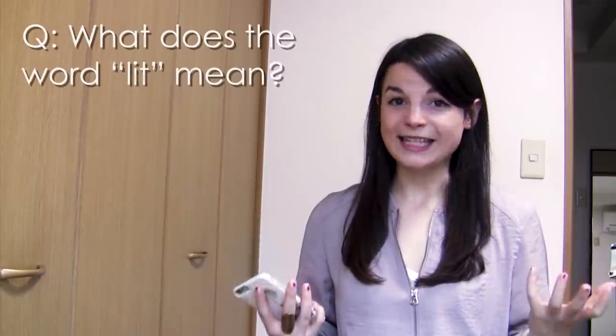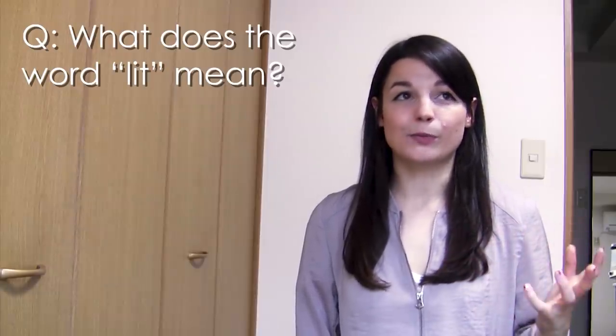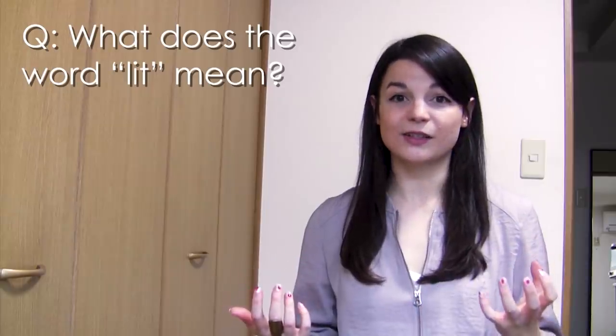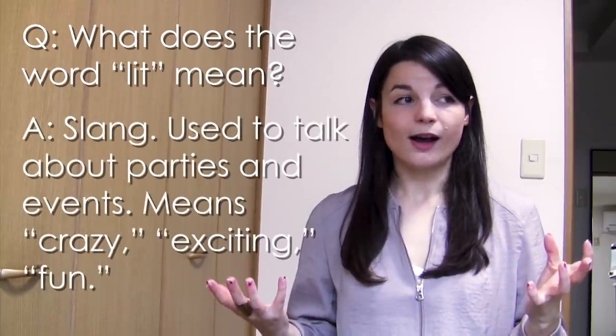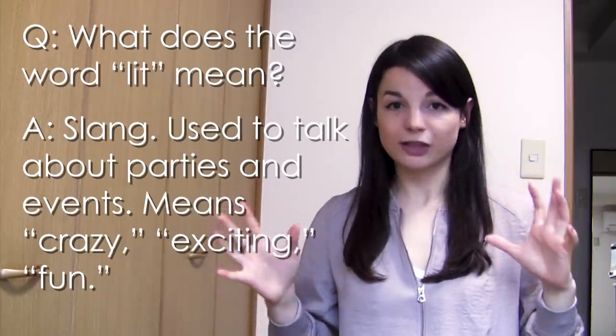Next question: What does the word 'lit' mean? Lit is actually a slang word — common slang among young people, especially in the US right now. You may know that the verb 'to light' has the past tense 'lit.' Lit is used to talk about a party or social gathering that's really exciting, really fun, or kind of crazy. Like when you light a fire and it gets bigger and wild, a little crazy. So 'this party was lit' means it was really crazy, really good, really fun. You can use it if you want, but just keep in mind that really young people use that word. I don't use it — I'm not cool.